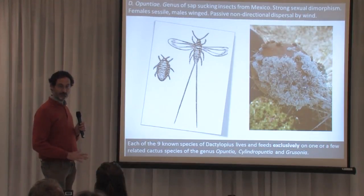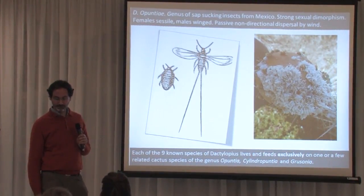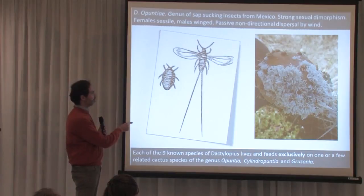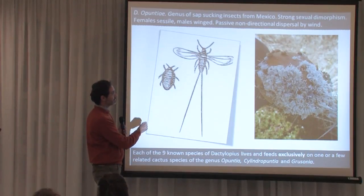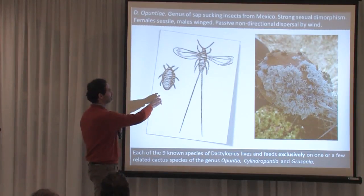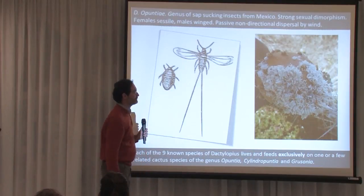The invasion by Opuntia was unstoppable until Dactylopius opuntiae appeared accidentally in Spain — we don't know how it arrived, but we believe it was a contaminant of a plant importation. Dactylopius opuntiae has started to control the expansion of Opuntia ficus indica and to destroy populations. It exhibits very strong sexual dimorphism: females are sessile and long-lived; males are winged, short-lived, and don't feed — they have no mouthparts. Only the females sap the fluids of the Opuntia and inflict damage.